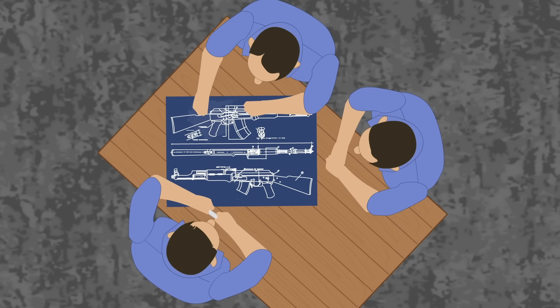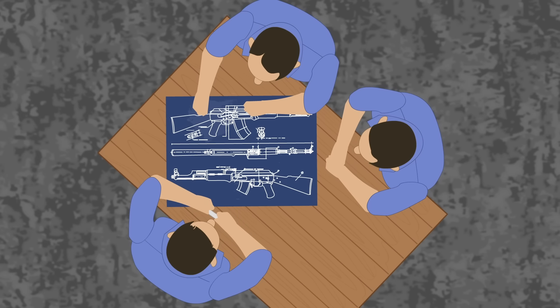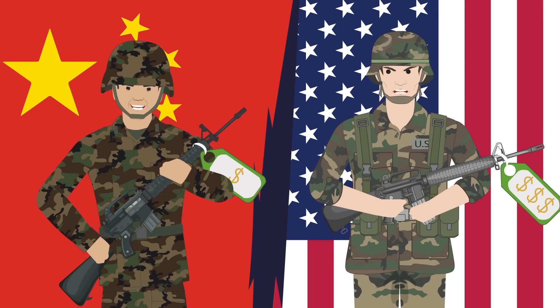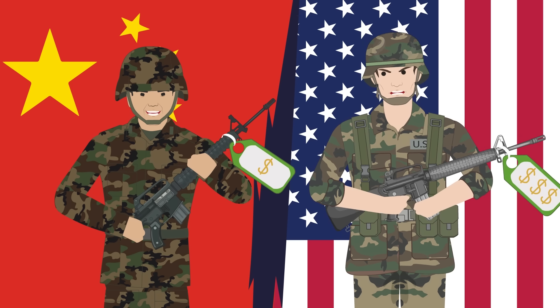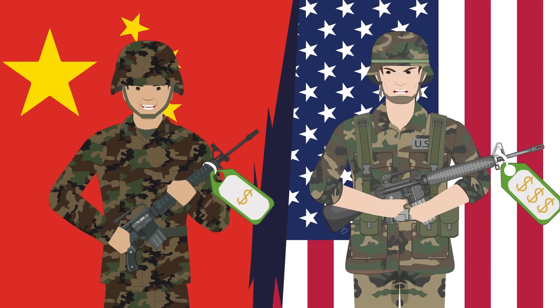In the world of weapons manufacturing, copying is a common occurrence. Most often, it comes as a part of various license agreements. There are examples, however, when manufacturers resort to illegal methods of obtaining technical documentation for the weapons they wish to create. The result is often a blatant, shameful rip-off of the original.